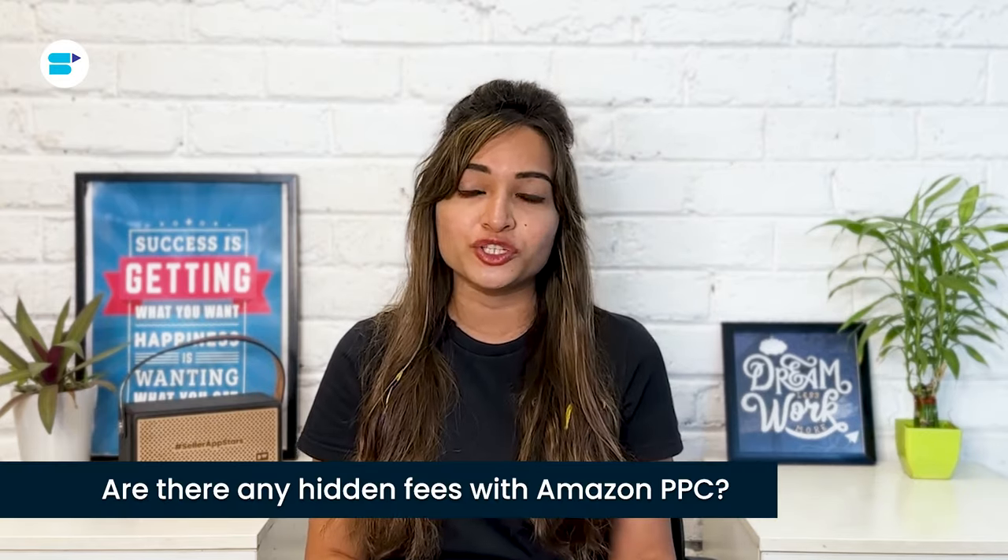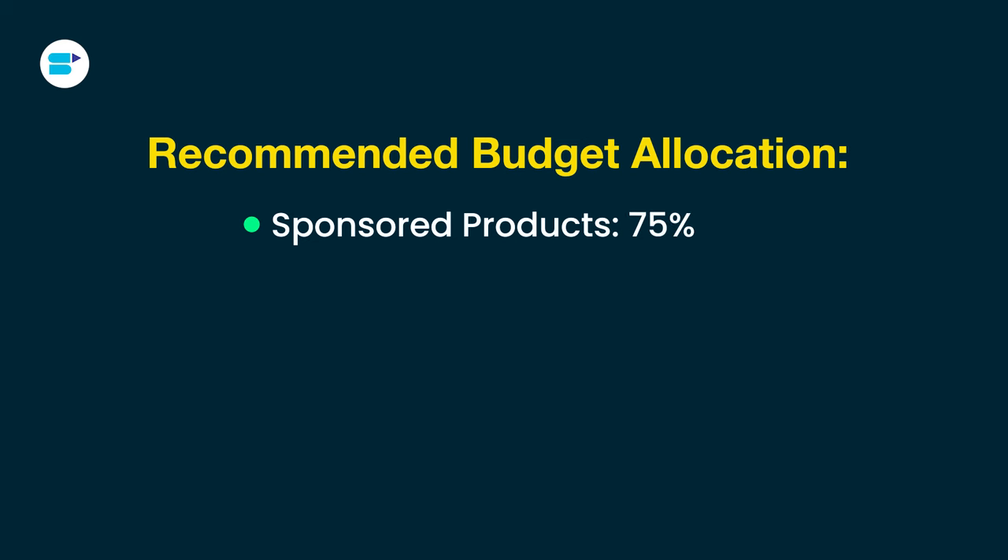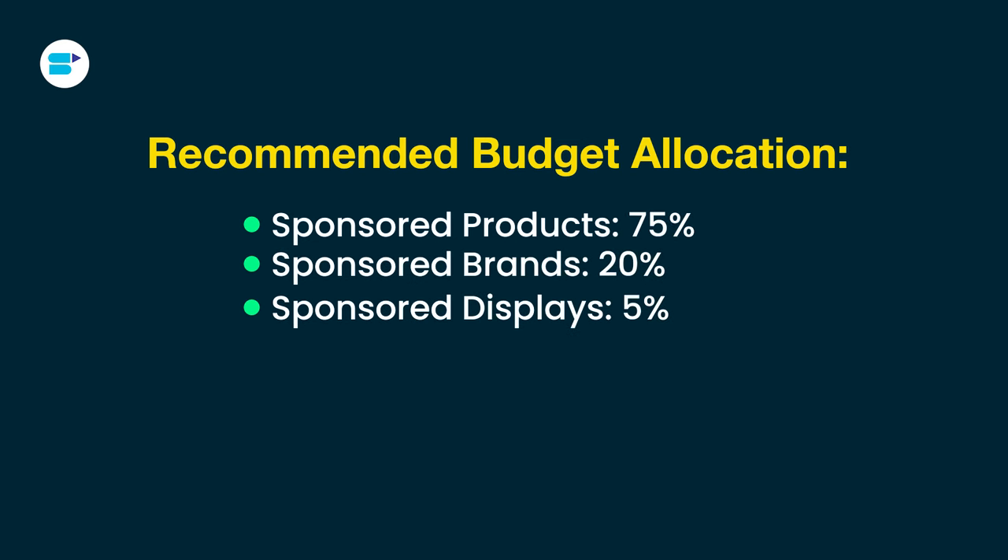There are different ways to advertise on Amazon using the PPC system. If you haven't registered a brand in the Amazon Brand Registry, you can use sponsored products. Registering a brand opens up options for sponsored brands and sponsored display. Based on the experiences of many Amazon sellers and current trends, a recommended budget allocation is: sponsored products 75%, sponsored brands 20%, and sponsored display 5%. Sponsored products are more accessible for sellers, leading to greater competition, so if you're selling popular products, be prepared to invest more for a winning bid. This initial allocation can kickstart your PPC campaigns, and you can adjust it as your goals change or based on campaign performance.